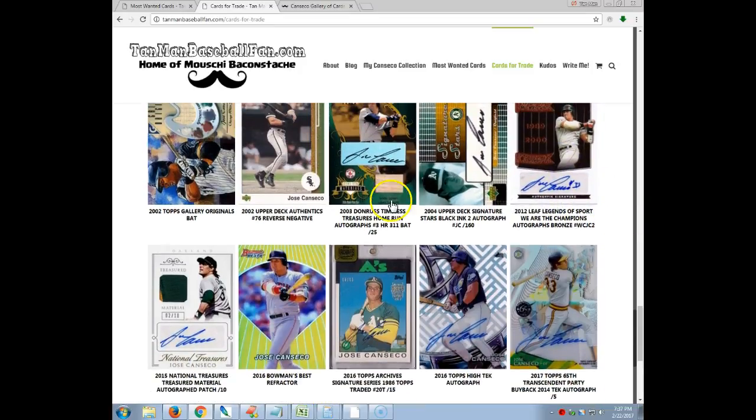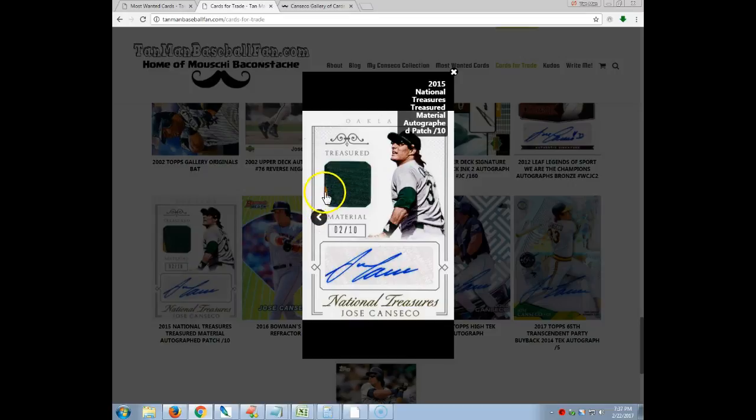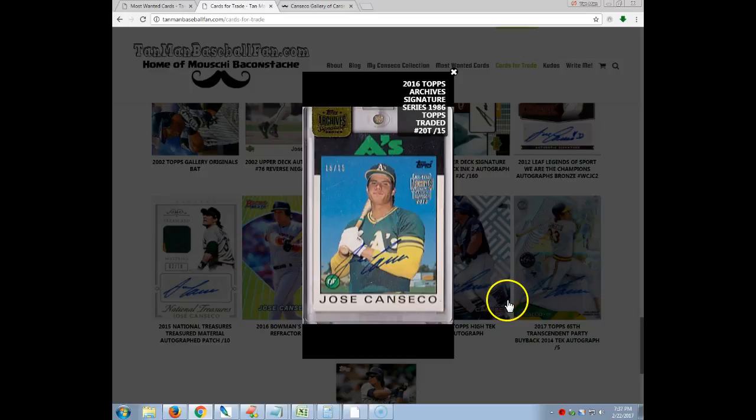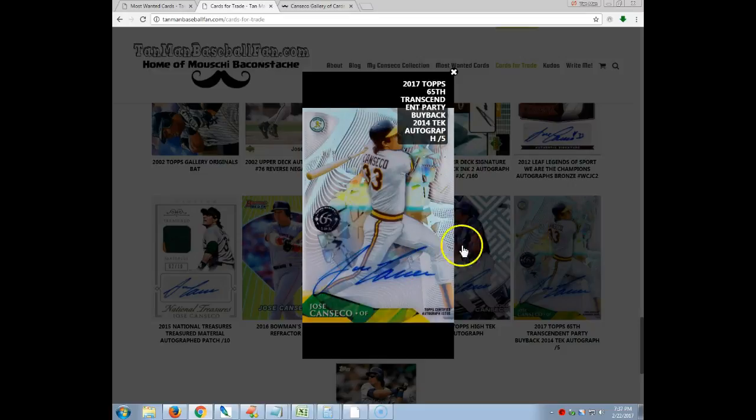There's the Blue Leaf 2012 Legend of Sport. This is 2015 National Treasures Treasure Material, numbered to 10 with a great patch and a beautiful signature. And then an Atomic Refractor — a great card I was able to run into. 2016 Topps Archives Signature Series numbered to 15 — if you're going to get a buyback from Topps for the Archive Signature Series, obviously this is the one to get because it was his rookie. Fantastic card. There's a tech autograph. And then I love this — a 2017 Topps 65th Transcendent party buyback. You had to go to the party for their 65th anniversary to pick this up. It's numbered to five and it's got a great autograph on it.